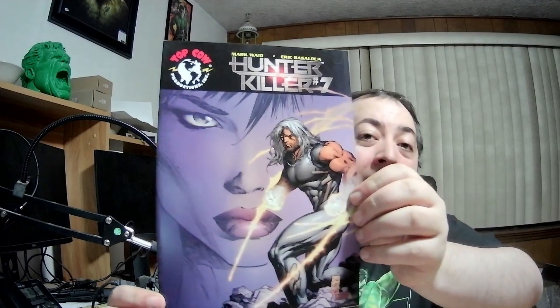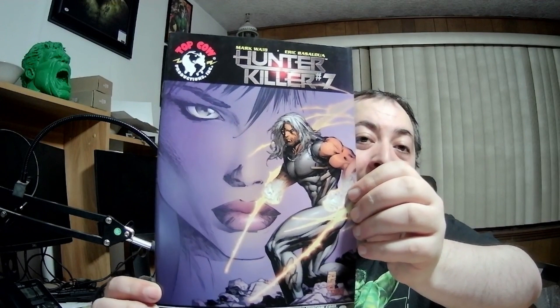Hunter Killer number seven — that could be the perfect fitness level and he actually looks a little bit like Henry Cavill. Speaking of Henry Cavill, looks like he's going to be playing Cyclops in the new X-Men. That's gonna be one buff Cyclops. Hunter Killer number 12 — I think I already have this one, it's a duplicate.